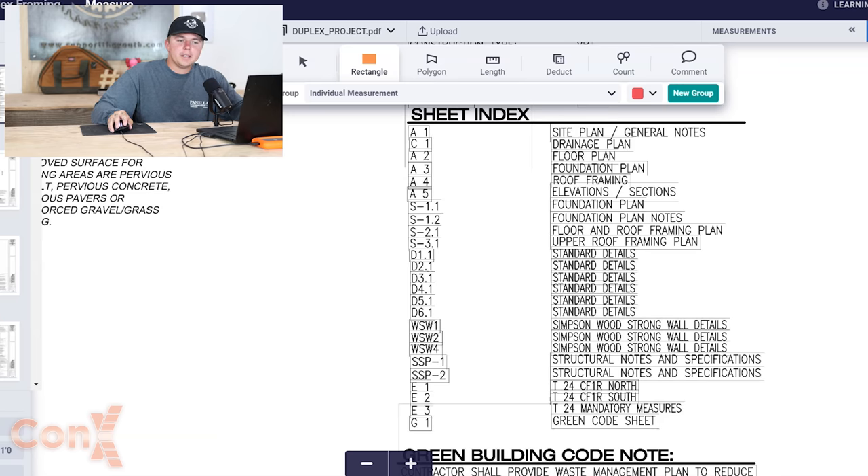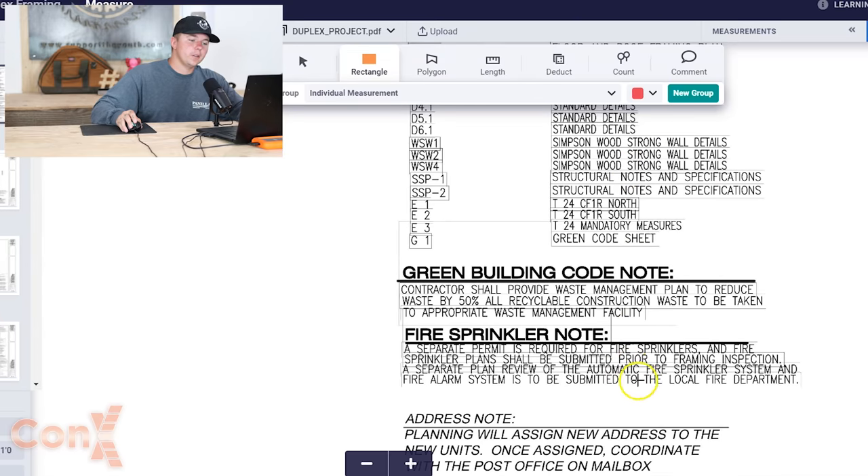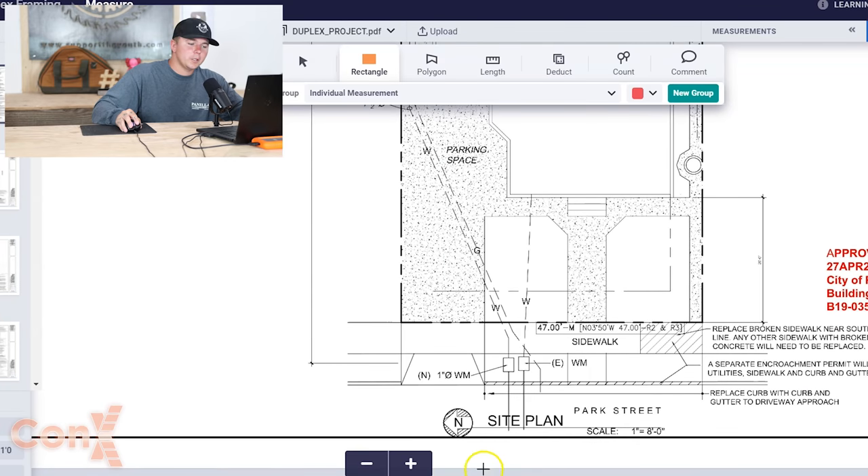Just like reading a book, you have what we call a sheet index, which gives you a solid rundown on everything you're dealing with. A1 is the site plan and general notes, C1 is drainage, A2 is the floor plan — all the way down. When we build new construction for rough framing, I print out all of our S's and A's — architectural and structural sheets. I can build just about anything off of those.